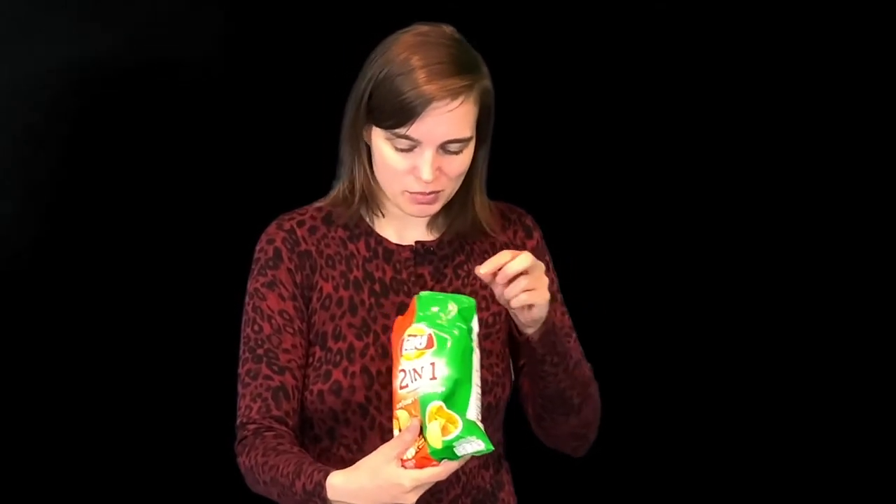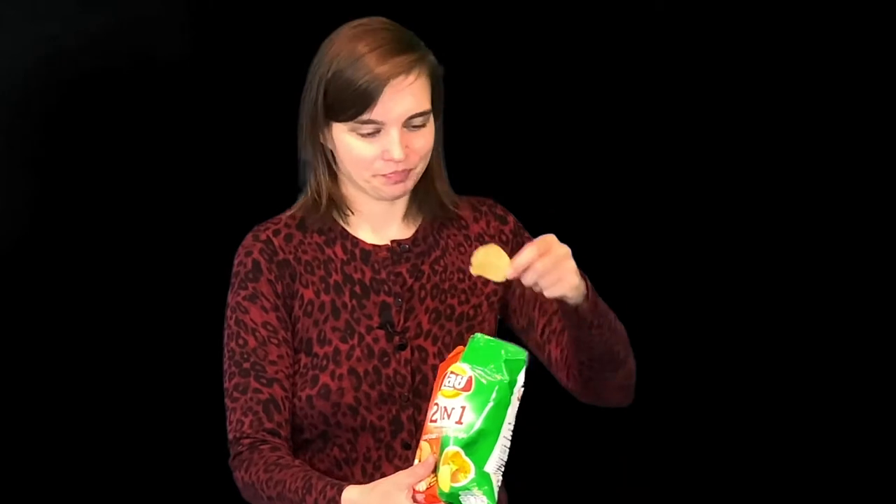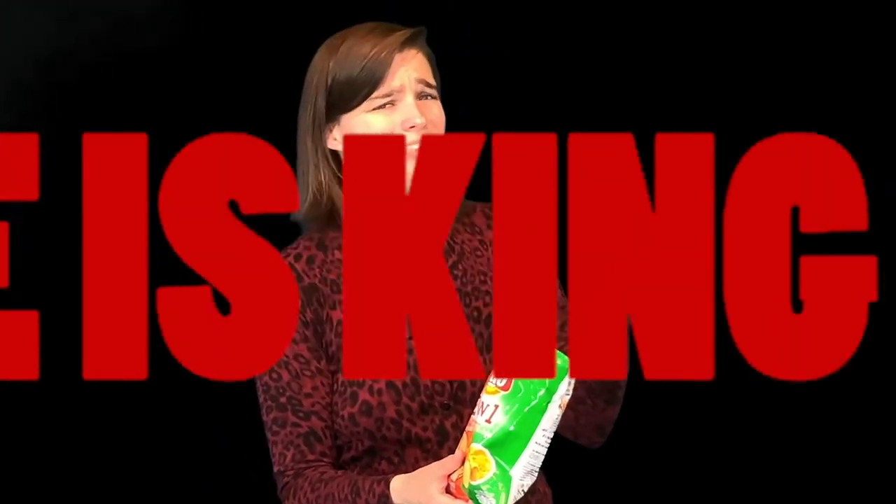Now these are two-in-one chips, so I don't know what I'm going to get. It doesn't seem to be a lot of flavor on that chip, although it is a ruffled chip, so they could be hiding in the crevices. Whether this is a spicy soup or a prawn chip, I'm going to try it out. Taste is king — let's give it a try.